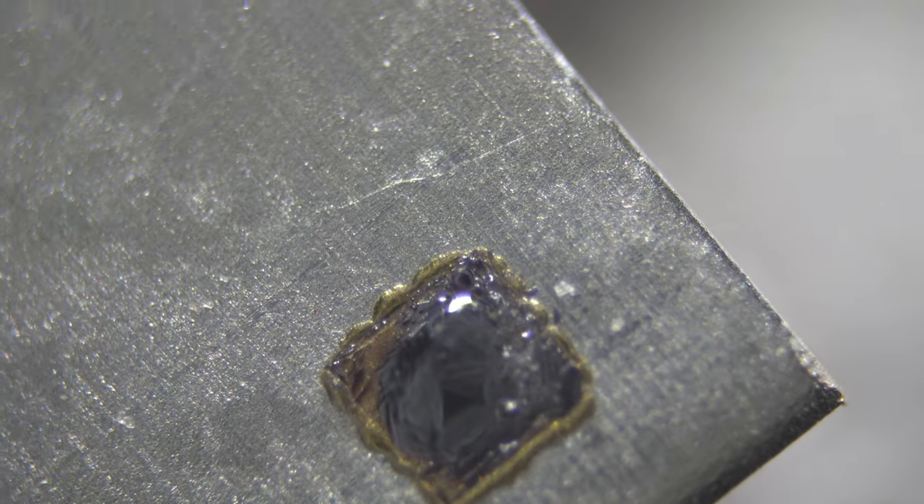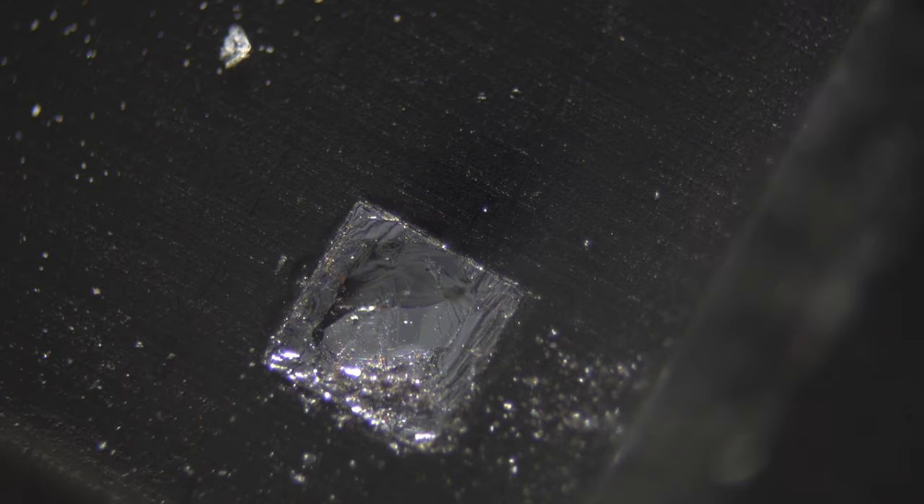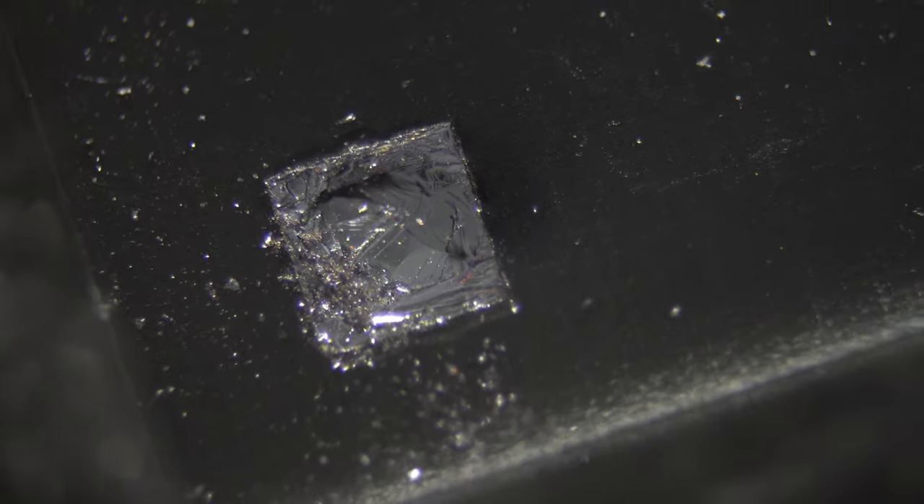That's where the magic is. When I started to look more closely, I thought to myself, hey, that looks just like a piece of silicon — the world's most famous semiconductor material.